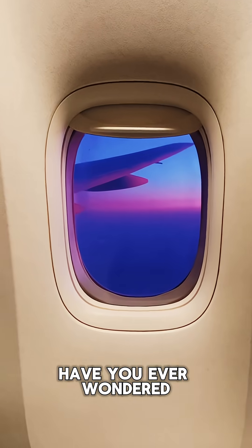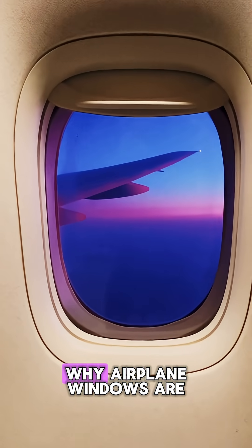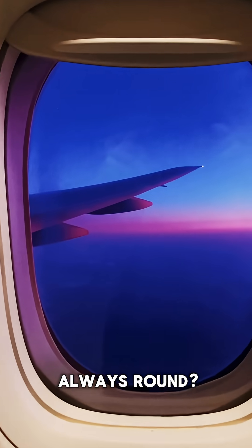Have you ever wondered why airplane windows are always round? It's not just for looks. Back in the early 1950s, the British de Havilland Comet was the world's first commercial jetliner.